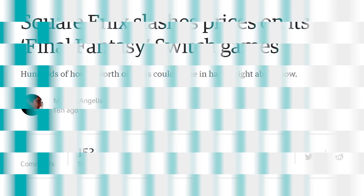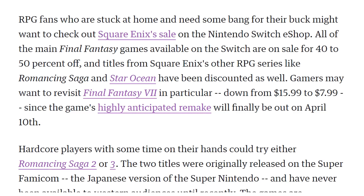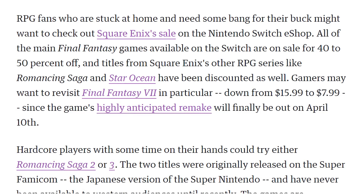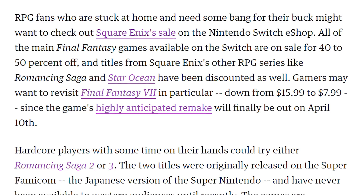Speaking of playing video games in hard times, Final Fantasy is an essential video game series — and it can be in your life too for much cheaper, since the Nintendo Switch is having a Square Enix sale. Final Fantasy VIII Remastered is going for $12, Final Fantasy XV Pocket Edition for $15, and Final Fantasy VII for $8. There's a lot of good pricing on Square Enix titles right now.